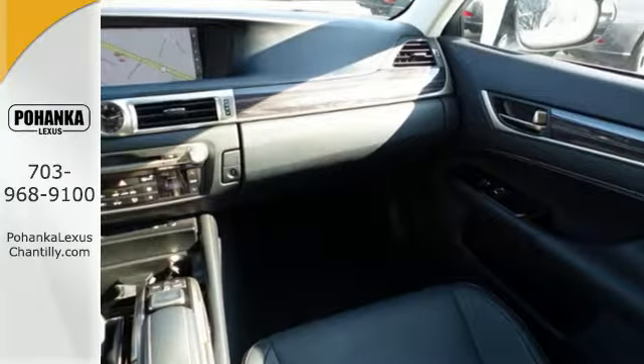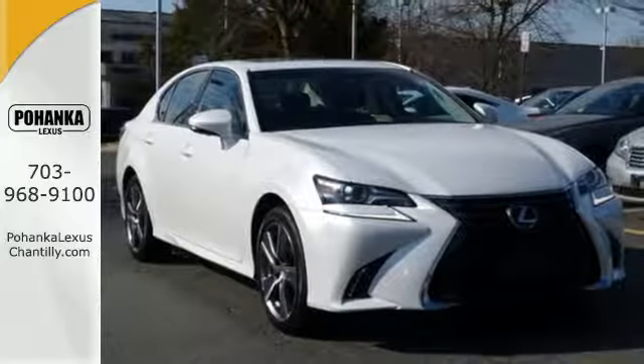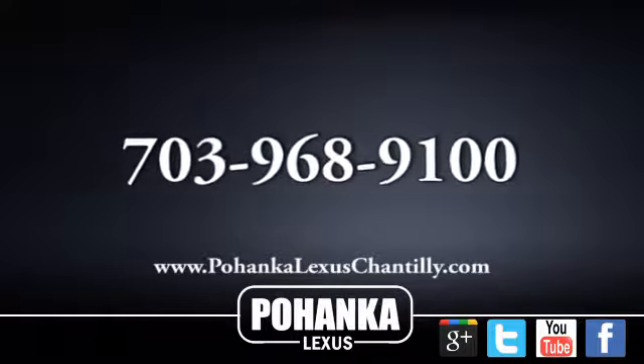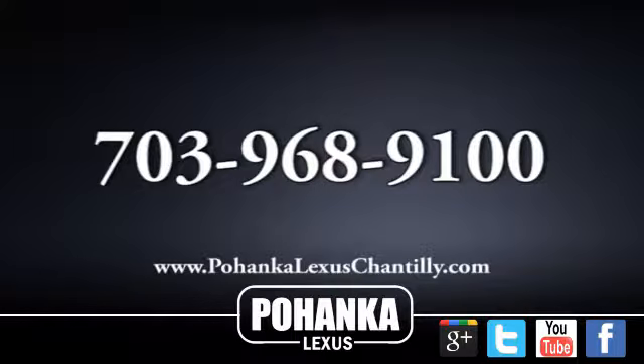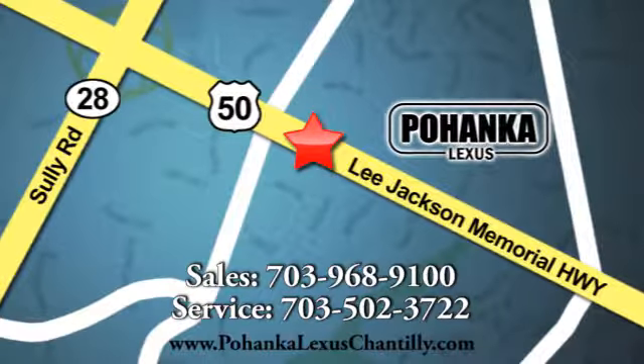Feel your confidence soar every time you sit behind the wheel of this Lexus GS. Take it for a test drive today. Call us now for more information on this vehicle or visit today. We're conveniently located at 13909 Lee Jackson Memorial Highway in Chantilly.